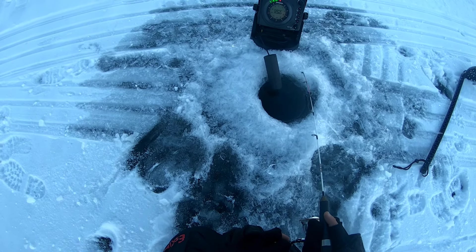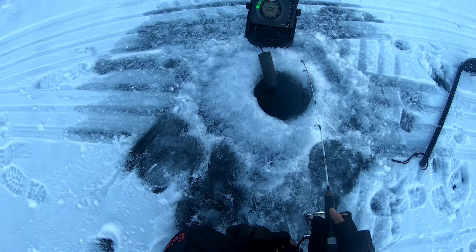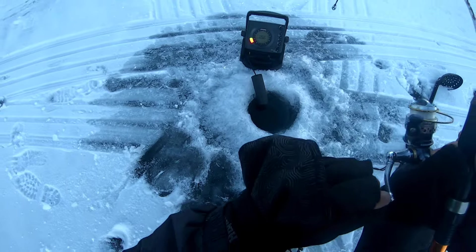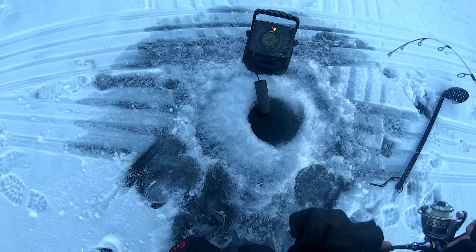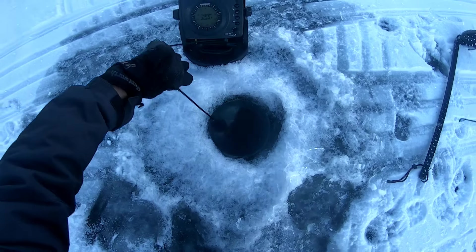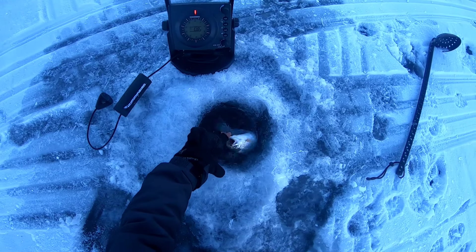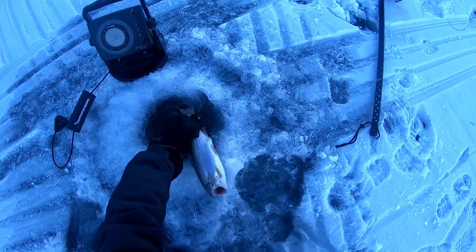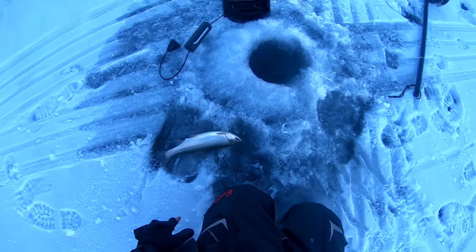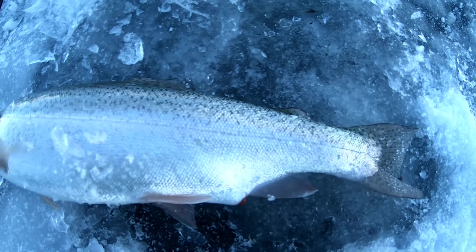Oh, we got fish in the area now boys! Oh, I think he nipped it. Yep — that's trout. Not a bad one. That came off right off the bottom though, swam all the way up. First rainbow of the day — first fish of the day, I should say. First trout.